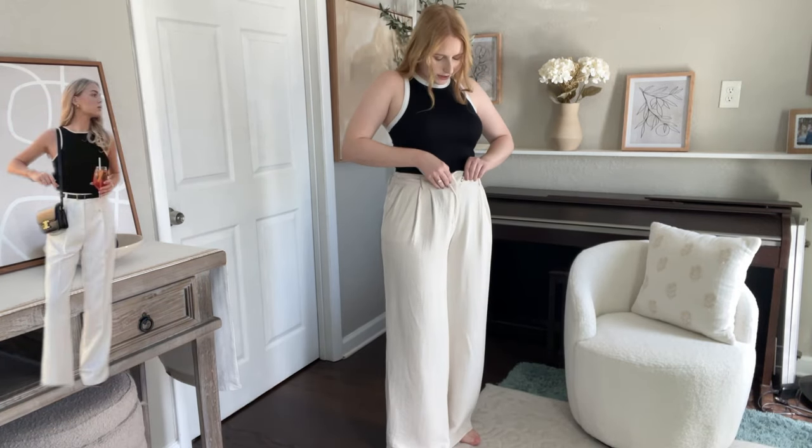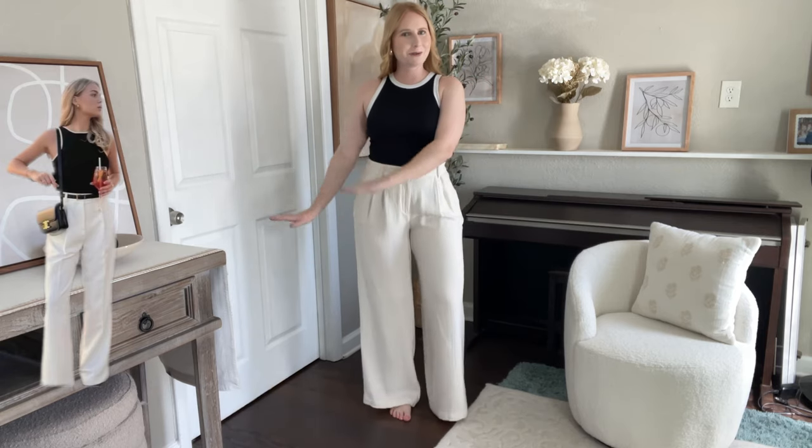We are putting the tank top on with these high-waisted trousers. I'm so excited with how this looks — oh my gosh, I'm already feeling so chic, just like the girl in the Pinterest photo.